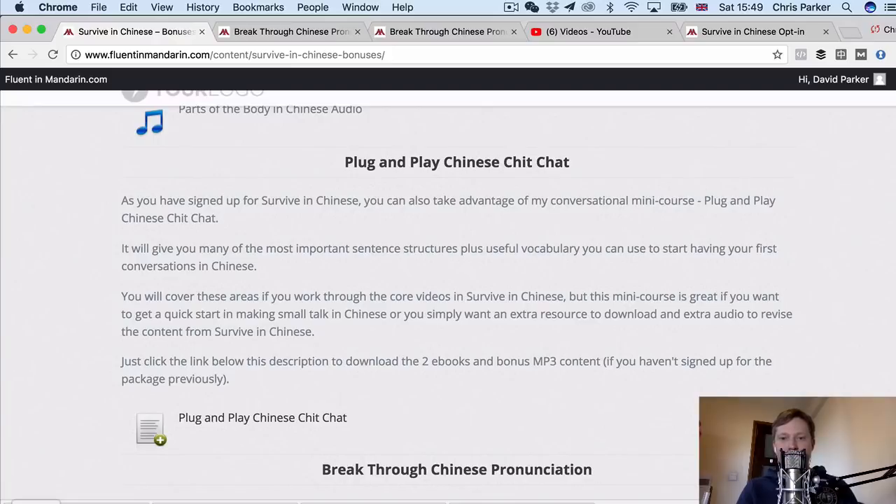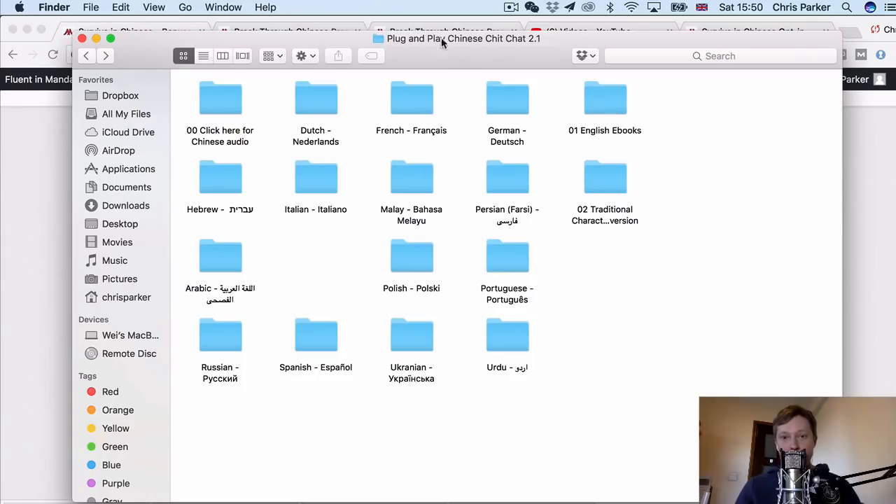When you download the Plug and Play Chinese Chit Chat file and unpack it, you'll find another surprise — this course is available in many different world languages, so you may be able to take this in your language. It comes in English, French, German, Spanish, Italian, Portuguese, Russian, Dutch, Hebrew, Malay, Persian, Polish, Arabic, Ukrainian, Urdu, and other languages will be added in the future.